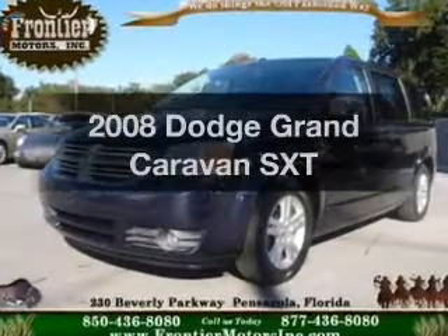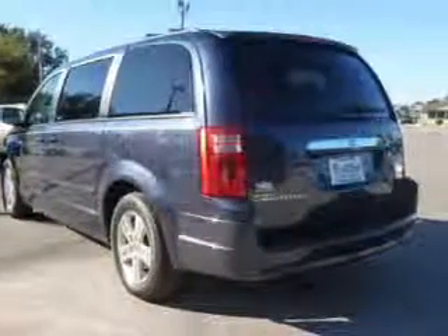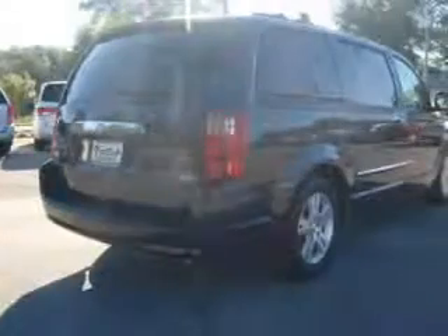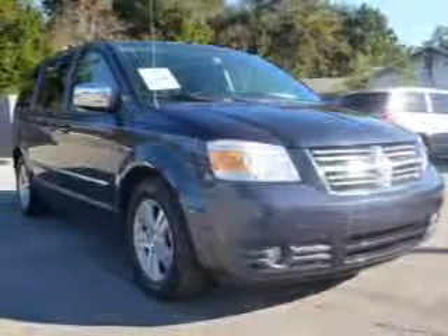Imagine yourself in this 2008 Dodge Grand Caravan. If you're looking for a first-rate auto, this one could be yours today. The powertrain includes front-wheel drive with a reliable six-cylinder engine that responds smoothly to its automatic transmission. The anti-lock braking system will help deliver you safely to your destination.